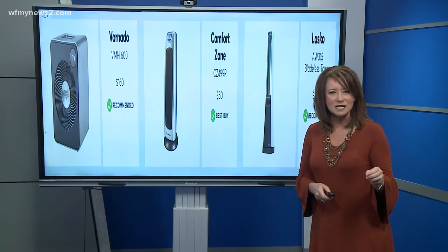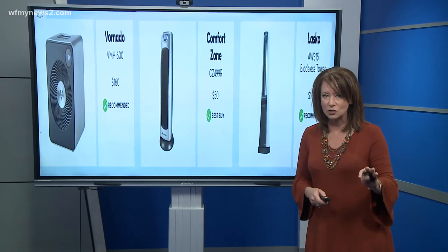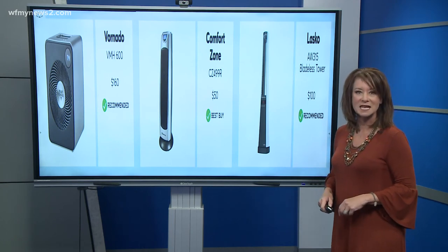The only downside to the Comfort Zone is it can get really hot to the touch. So if you have kids or pets and you're concerned about touching those hotter surfaces, you might want to look at this Lasko — a bladeless tower that's recommended and costs $100.